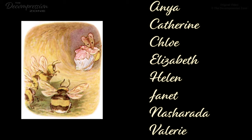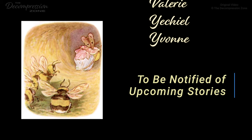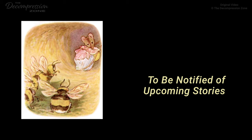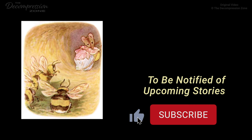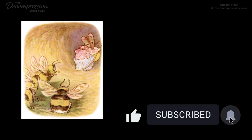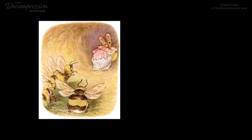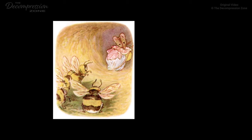Hello friends and welcome to this edition of Sleep Stories. Tonight we will continue with the reading of Beatrix Potter's stories. You can find shortcuts to the chapters in the description below. If you enjoy these readings, I would encourage you to subscribe, so you will be notified of upcoming sleep stories.